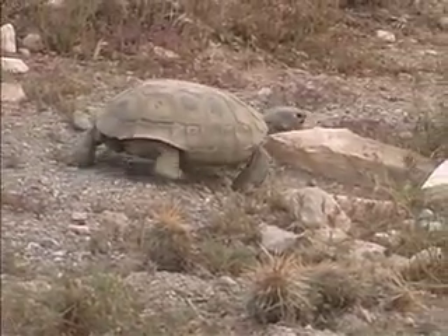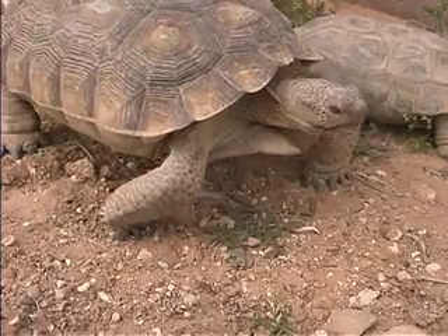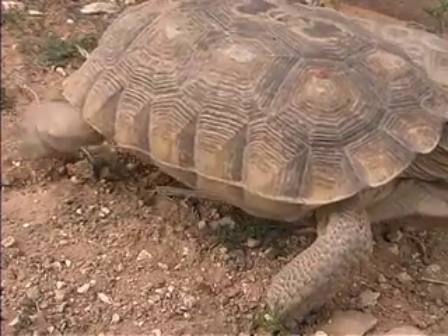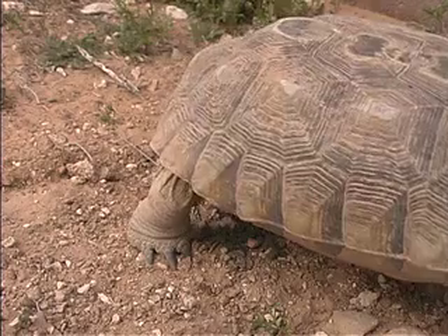But the best way to escape the enemies that want to eat them is to go underground, and they've got all the tools they need to dig — strong legs that look like they came off of an elephant, with nails that are hard enough to make holes all over their desert home.